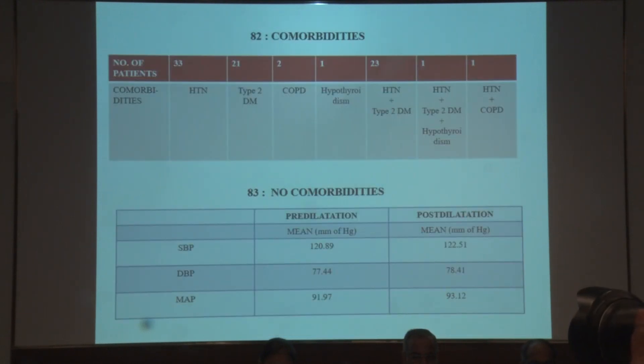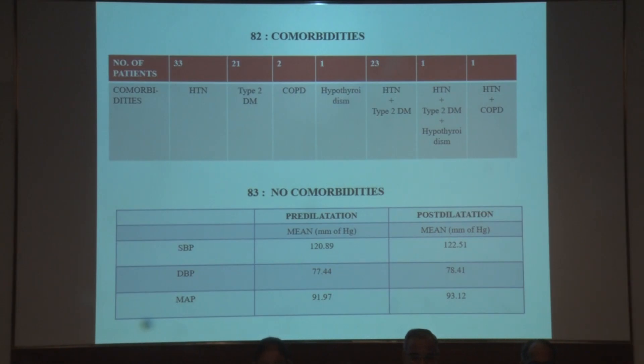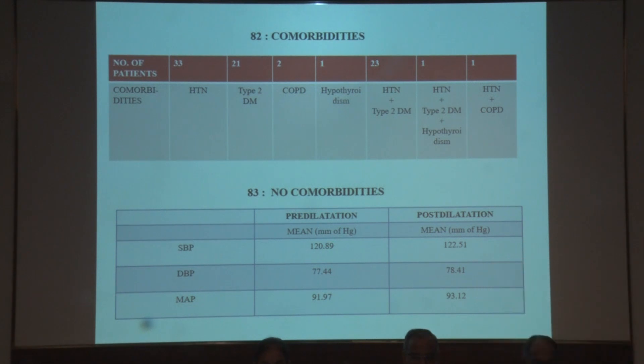Patients with comorbidities numbered 82, of which 33 were hypertensives, 21 had type 2 diabetes mellitus, 2 had COPD, 1 was hypothyroid, 23 were hypertensive with diabetes, and one each had hypertension with COPD and hypertension with diabetes and hypothyroidism. There were 83 patients with no comorbidities.